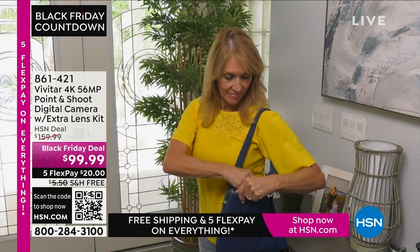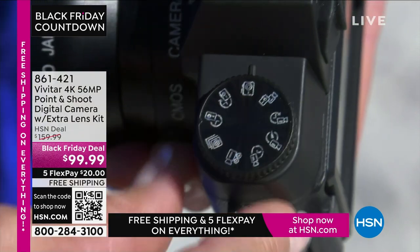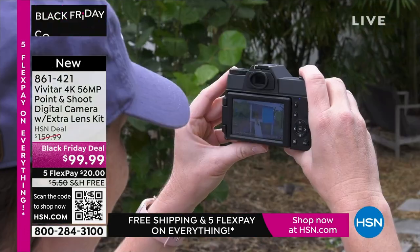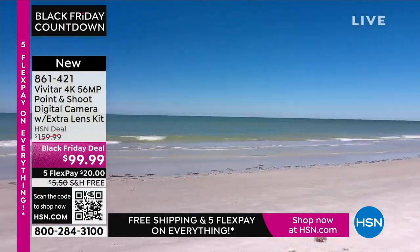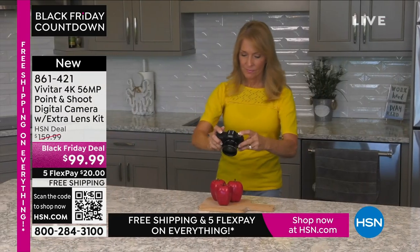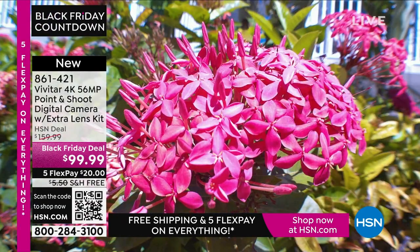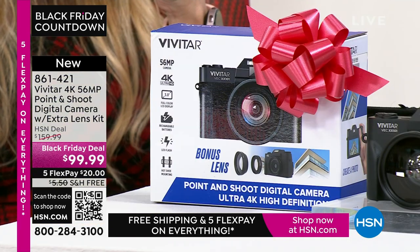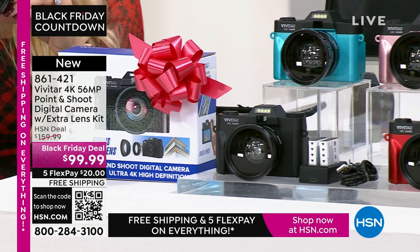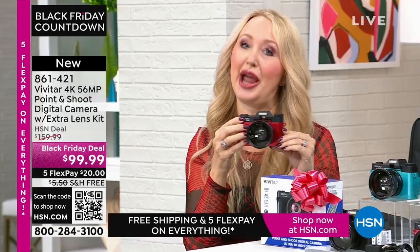Now, an actual camera. We've been using cameras on our phones for so long, but sometimes you want an awesome picture. I took several trips this year — mountains, Alaska, Canada — and I used my cell phone. I took some good pictures but when I enlarged them to 12 by 18, they were fuzzy. I wish I'd had 56 megapixels like this Vivitar camera. It's 4K, 56 megapixels, and it's a point-and-shoot. Super lightweight, portable, and dedicated to capturing all your memories.